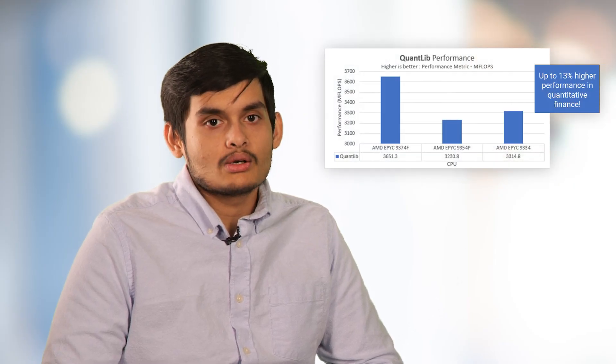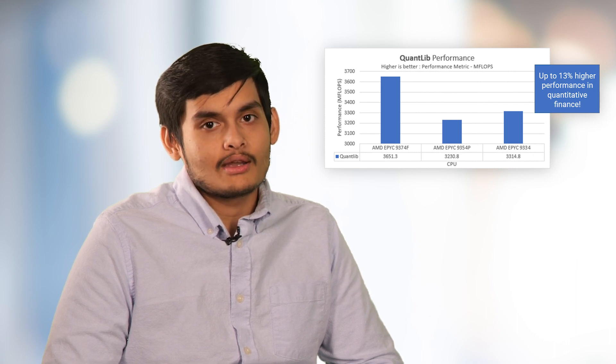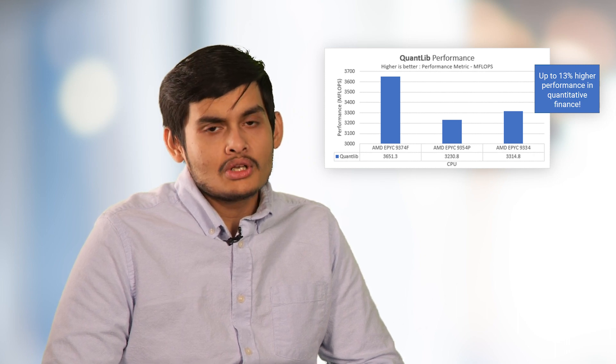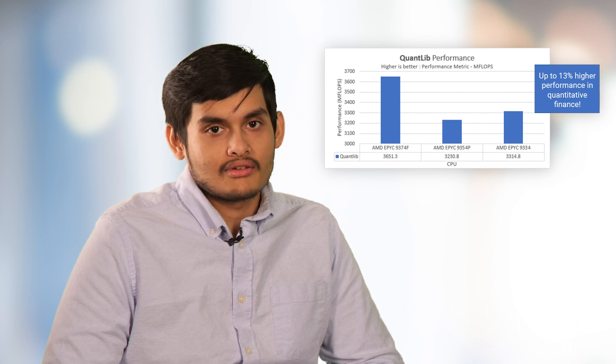So what insights did you learn from running these benchmarks? For frequency-dependent workloads like Quantlib, we see over 13% greater performance, and 8% for Dav1d, in the 9374F compared to 9354P. We see similar performance in both 9354P and 9374F for High Performance Conjugate Gradient. Wow, 13% uplift for Quantlib — that's some increase for these time critical trading activities. This is a good example of how benchmarks can help you determine which products are the best fits for your workloads.